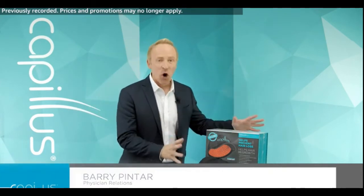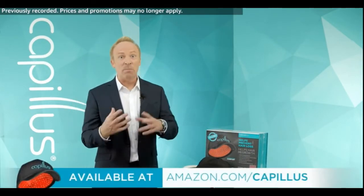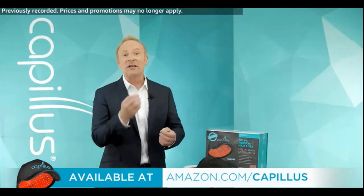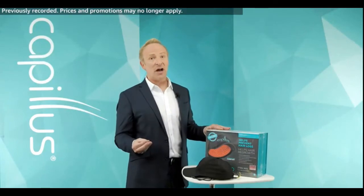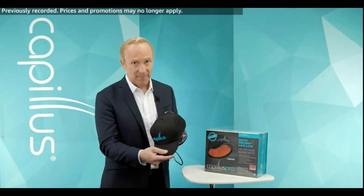Hi everyone, welcome to Capillus Headquarters for another edition of Amazon Live, where I'm very excited to explain to you low-level laser therapy — a real medical FDA-cleared device that can help stop your hair loss and help cause your hair regrowth. We're going to spend about seven minutes where I can really educate you on some of the causes of hair loss and some of the solutions, because this is a real medical device, the type of thing you would get from your dermatologist or your hair doctor, or some of the most major hospitals in the world, all offering this exact Capillus laser cap to their patients.